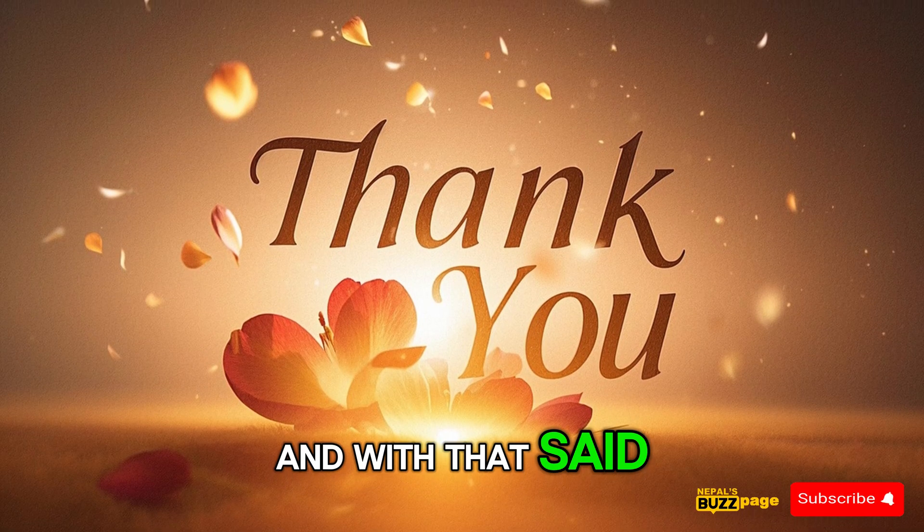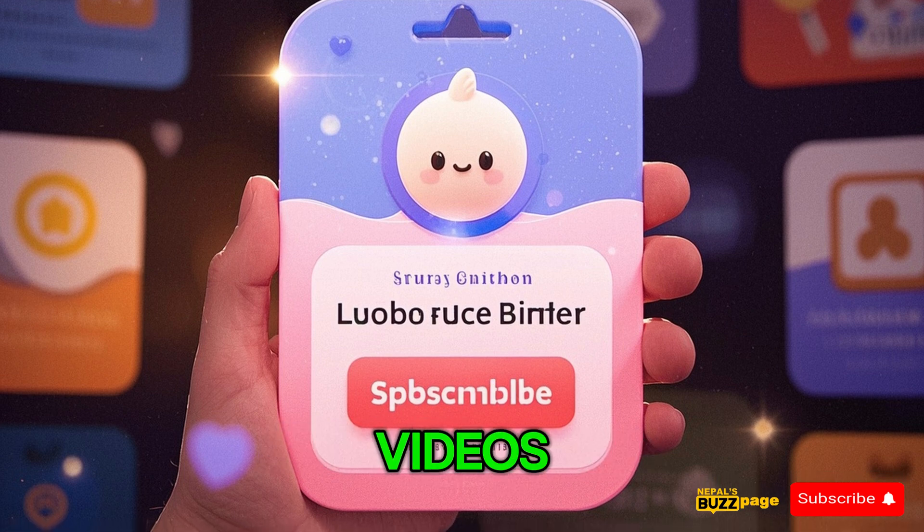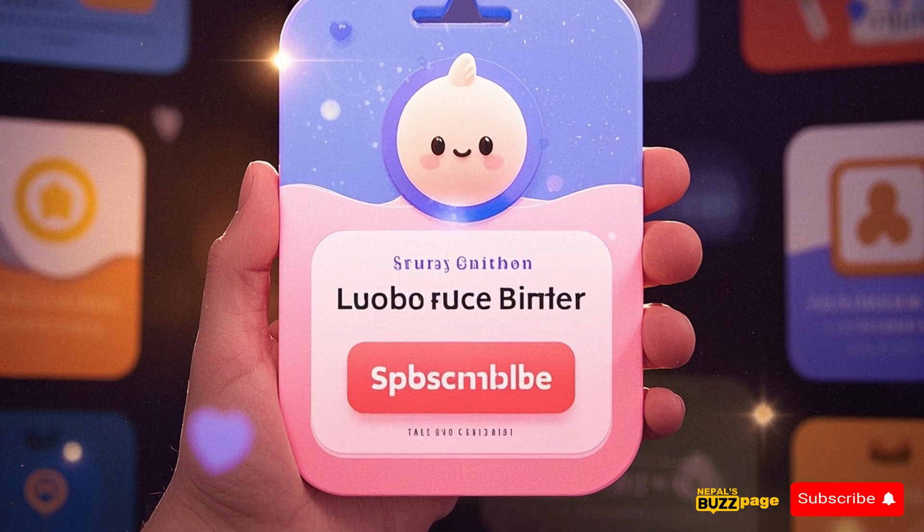And with that said, thank you so much for watching. If you enjoyed the video, please remember to leave a like and subscribe so you won't miss any of my upcoming videos. I hope to see you next time!